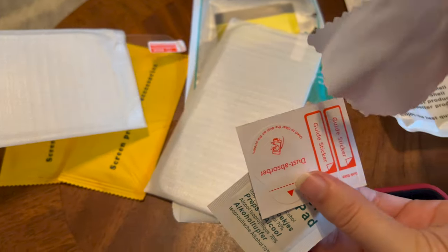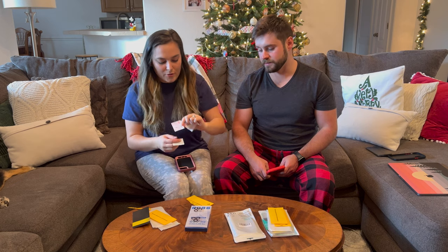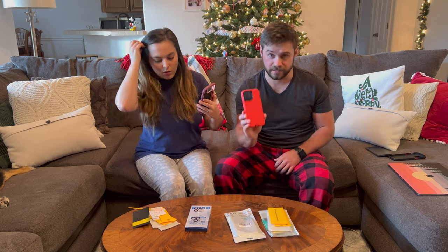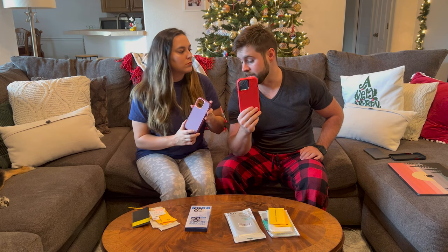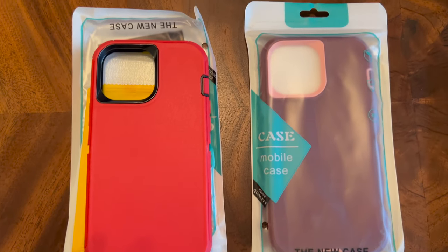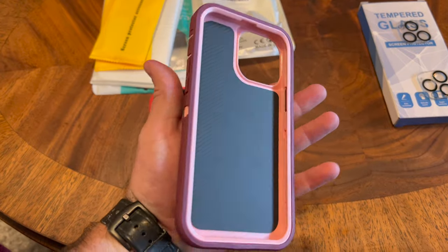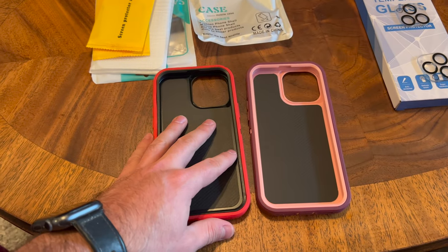So it's just the microfiber cleaning cloth, the alcohol, and the dust absorber stickers — pretty typical for screen protector kits. But that's awesome because right now these are only $12.79 for the iPhone 13 Pro Max on Amazon — we'll leave the affiliate link in the description below. These come not only with this rubberized case, which has a soft outer shell and a hard inner shell, but also with two screen protectors. When we bought screen protectors separately, we paid like $10 for two. This is a full case with two screen protectors, which is pretty awesome.